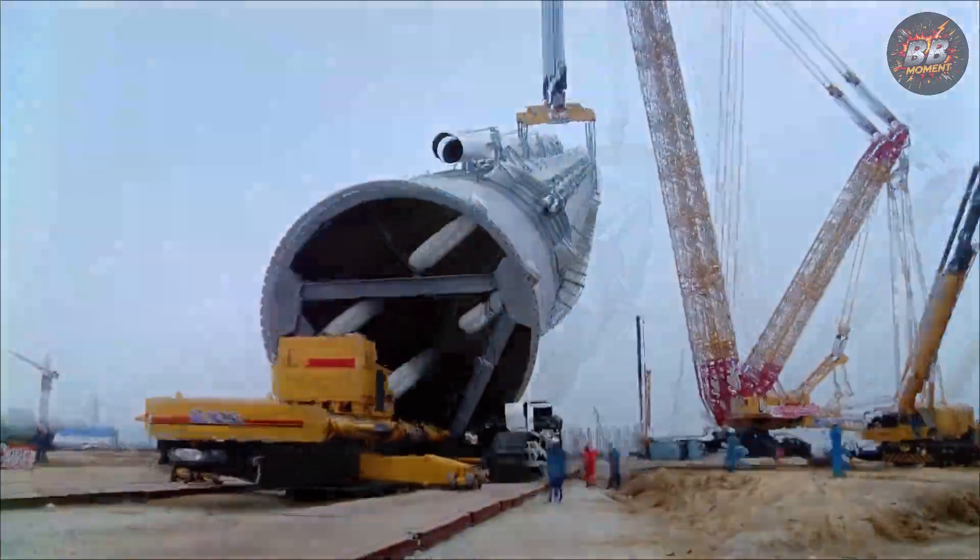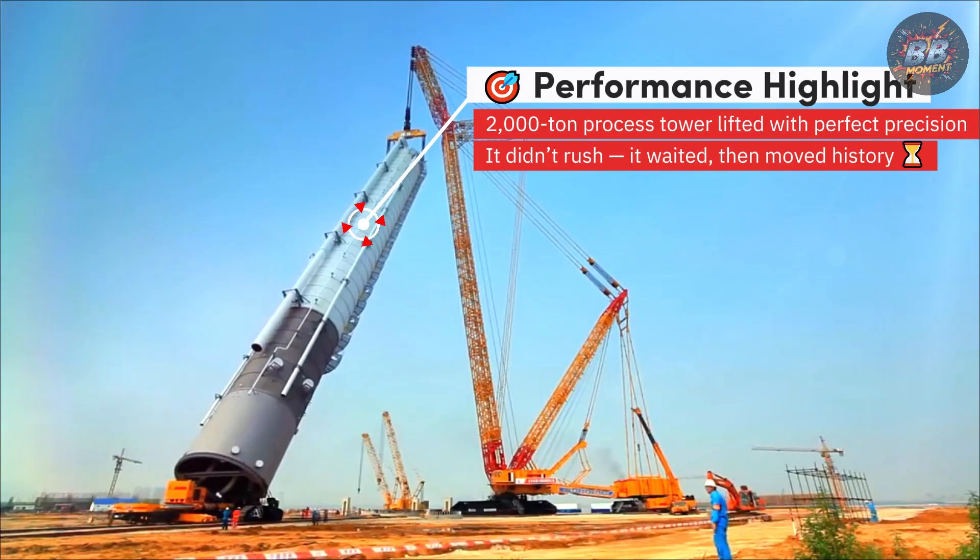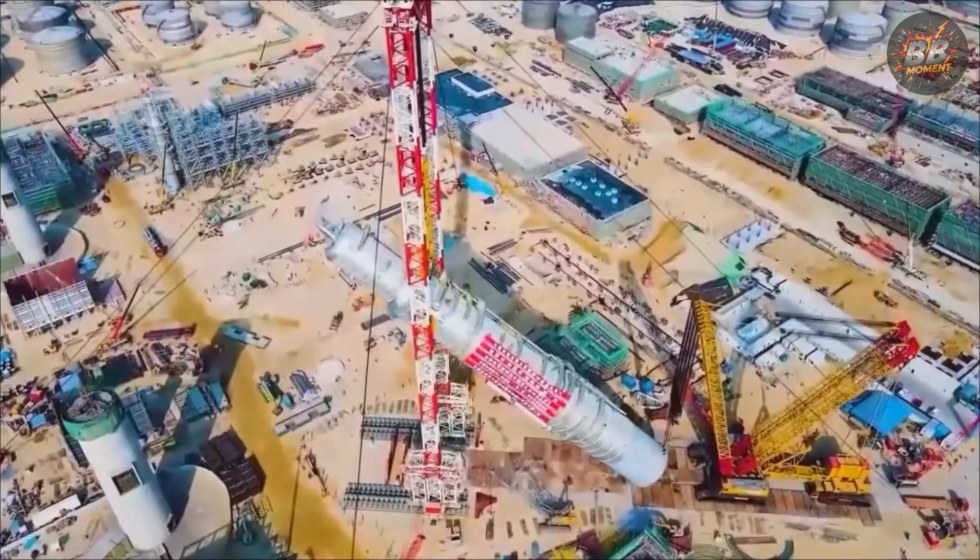I saw it lift a 2,000-ton process tower as if it had trained for this single breath in time. And when it locked the tower into place, everyone just exhaled.